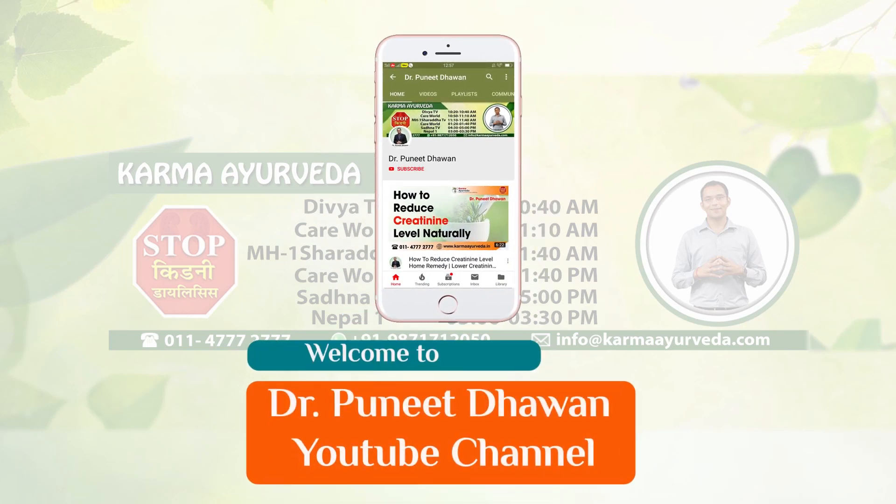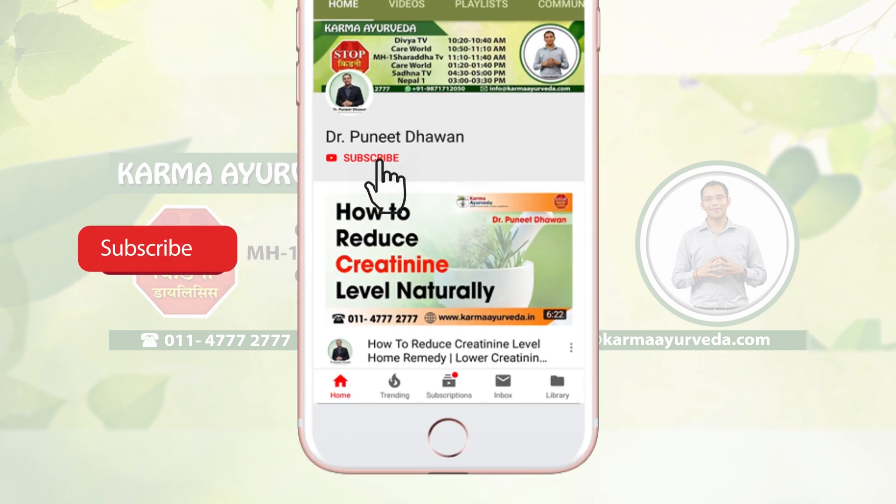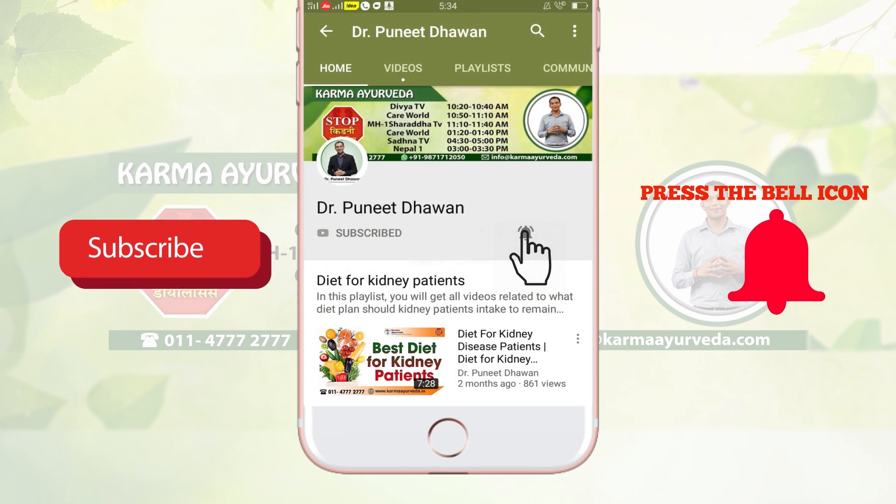Hello, aapka hamaare channel Dr. Puneet Thawan mein bahut-bahut swagat hai. Aage badhne se pehle aap hamaare channel ko subscribe karein aur bell icon press karein jis se aap hamaari har latest update pa sakein.